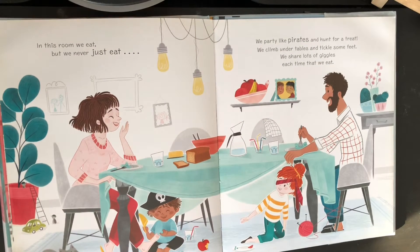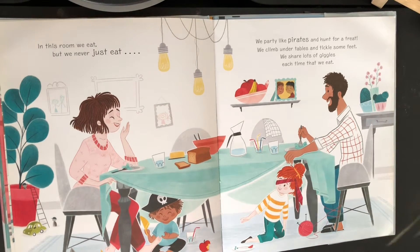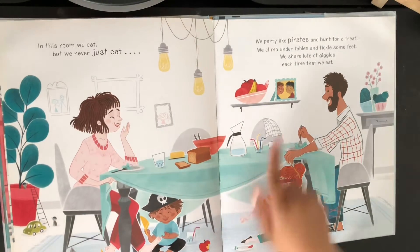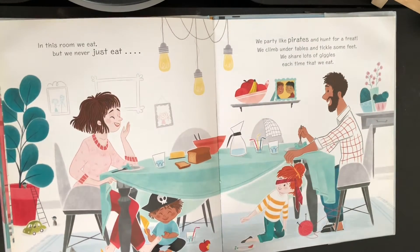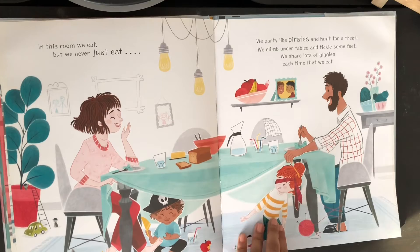In this room we eat. We never just eat. We party like pirates and hunt for a treat. We climb under tables and tickle some feet. We share lots of giggles each time that we eat. And I think that's this picture of this boy and his friend. And look at the cat — they're eating under the table and they're tickling their mom's feet.